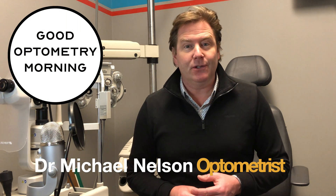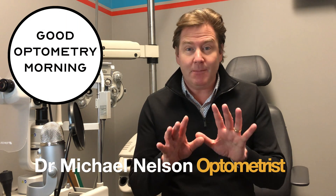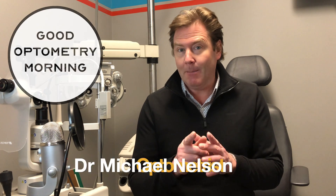Good morning! Dr. Michael Nelson, your YouTube eye doctor here, and today I'm talking to you about what's so special about the Zeiss Myovision Pro lens and why it might be a good choice for your child with myopia — and we are starting right now.